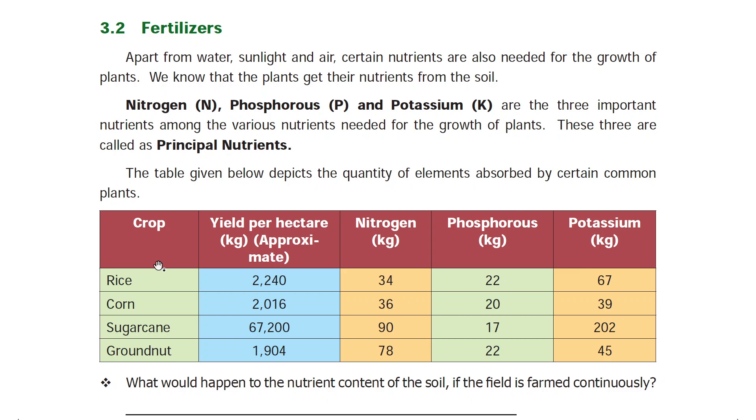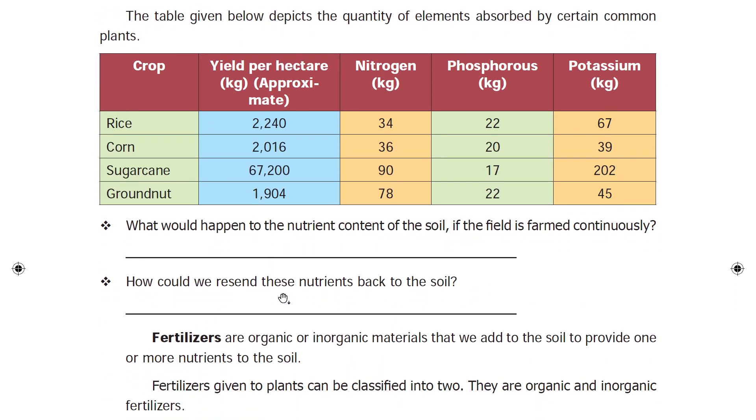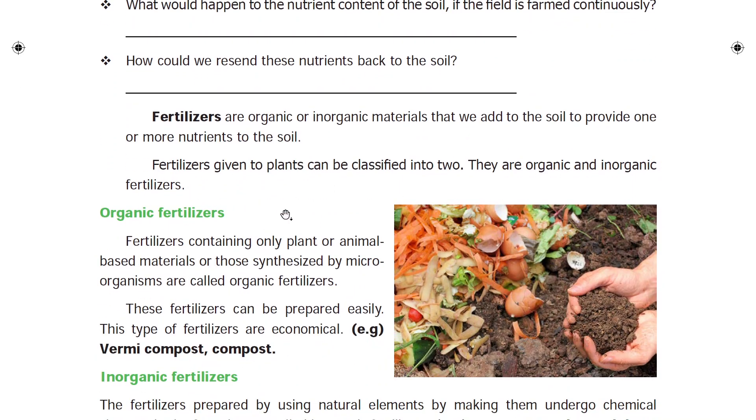The nitrogen, phosphorus, and potassium content varies for different crops. These nutrient levels are important for plant growth. Fertilizers are important for plant growth. There are two types of fertilizers: the first one is organic and the other is inorganic.